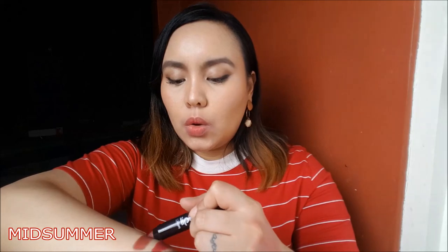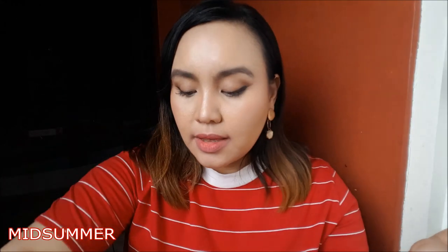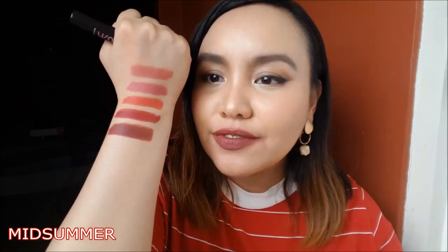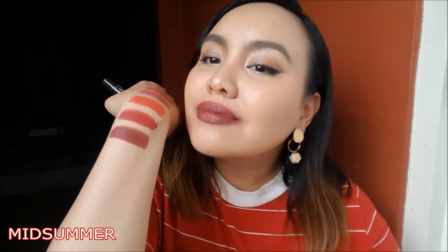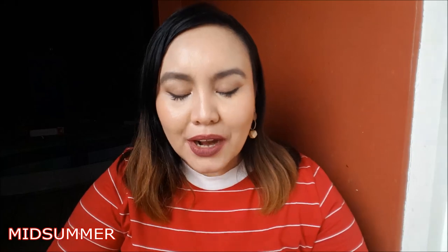The last shade is called Midsommar. And this is Midsommar — it's a brown-red shade. I love it so much. It's such a very sexy red-brown shade. And I also love it as a blush, because it's not red, it's not pink, but there's a hint of a little brown-red, so it's going to be unique as a blush. But on the lips, it's so nice. I recommend that you get this shade — Midsommar.